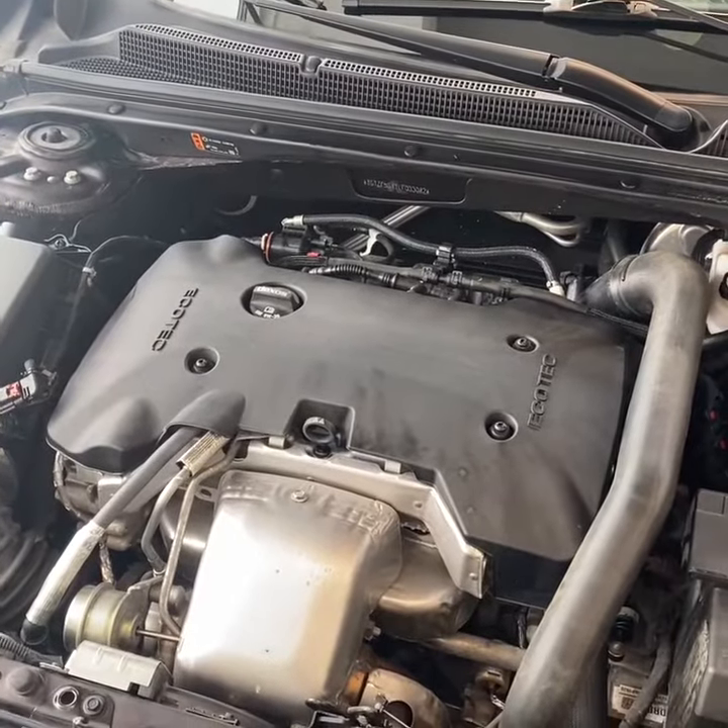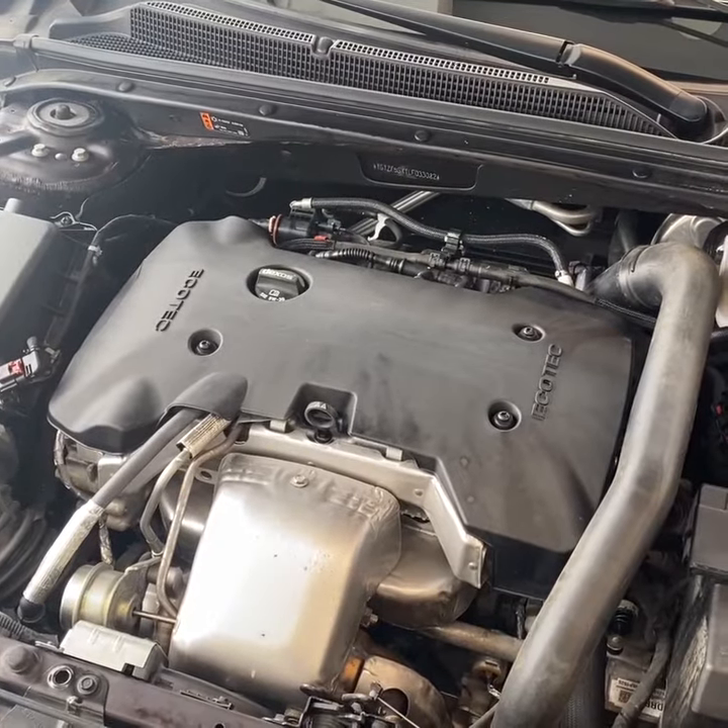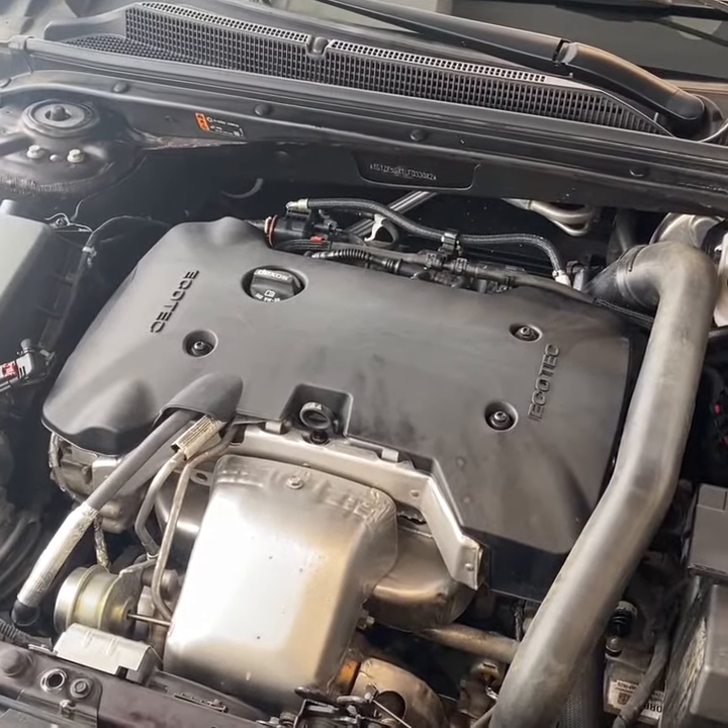Taking a look under the hood of this particular Malibu, you have the two-liter turbo four-cylinder paired with a nine-speed automatic transmission, making over 250 horsepower.